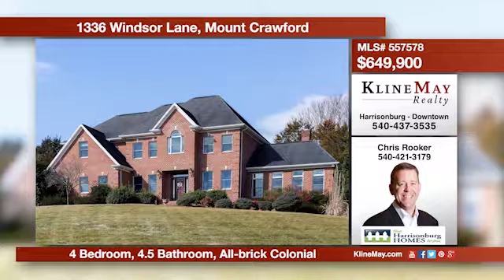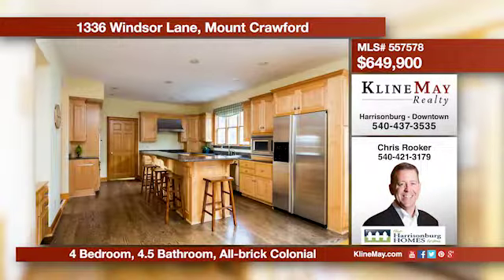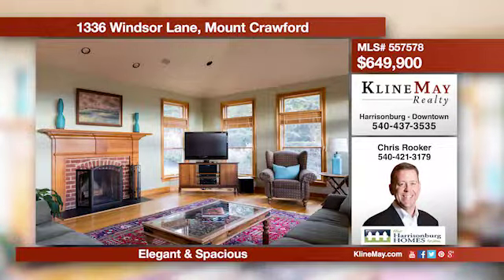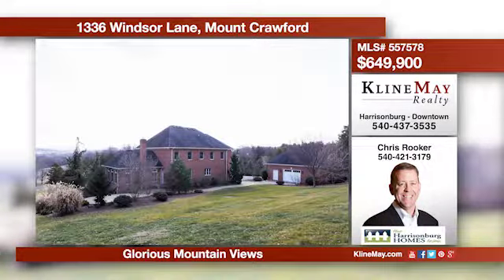This beautiful home sits on 2.5 acres near Bridgewater and Mount Crawford. Features include an eat-in kitchen with maple cabinets and granite counters, a great room with a vaulted ceiling, an enormous master suite, plus so much more. Call Chris Rooker for more details.